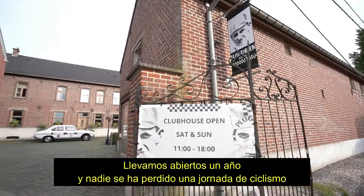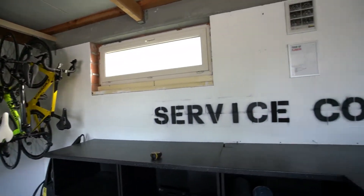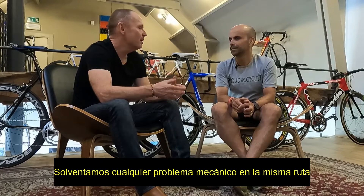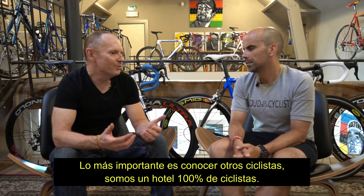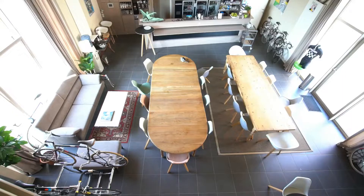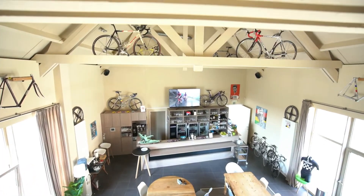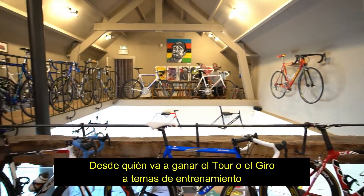We've been open for one year and not one of our guests has lost one day of cycling. We've had many issues with mechanicals and falls sometimes, but we always come to the rescue. I think the most important thing is to meet other cyclists, because we're a 100% cycling hotel. We talk a lot here about everything to do with cycling — who's going to win the Tour de France, we talk about the Giro, we talk about training.